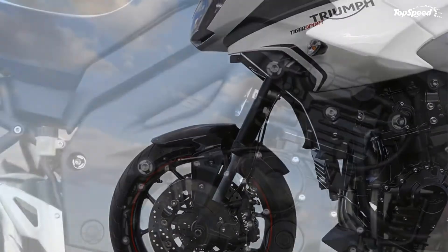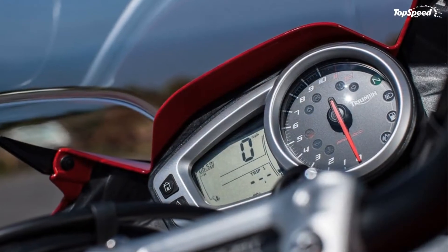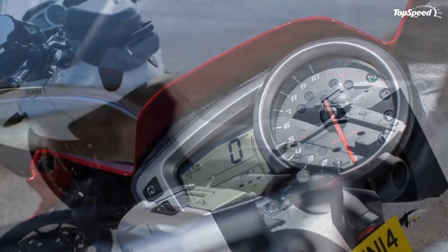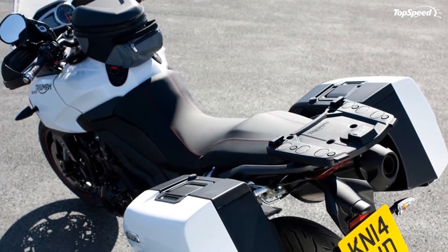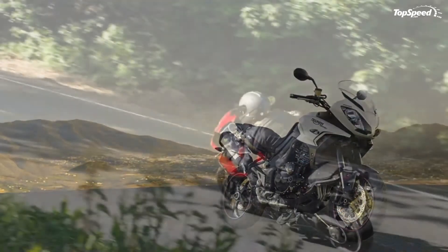Quality finish: the new Tiger Sport features a host of detail improvements that provide a real quality touch, such as sculptured foot pegs, aluminium pannier mounts, and revised engine casings.